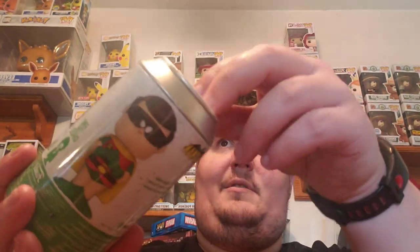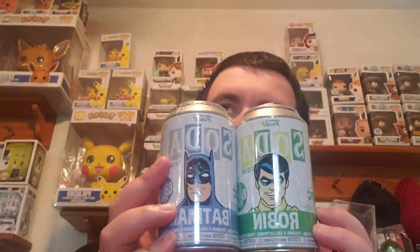You want to start opening some stuff up? So we got one Robin. I think they're both gold chases — Batman and Robin. I think they both are. Lion-O, which is the first one we've opened.